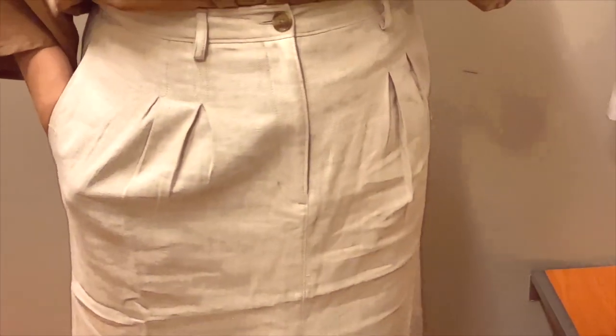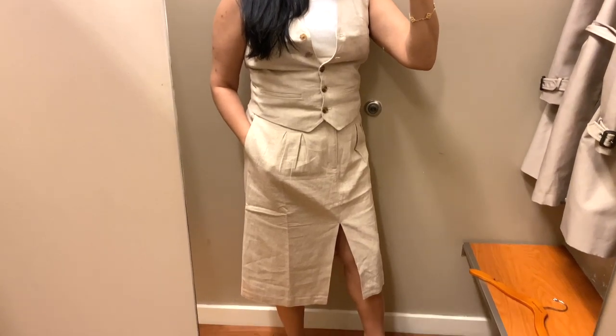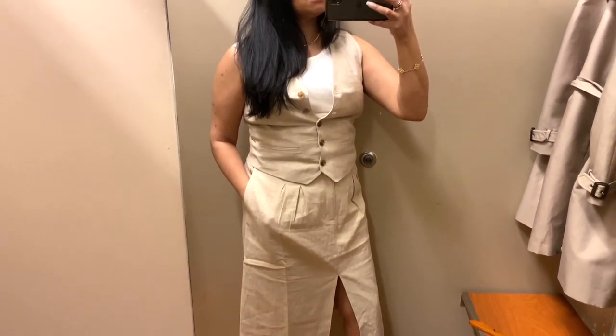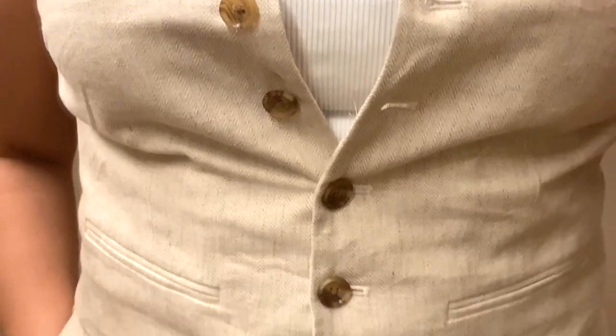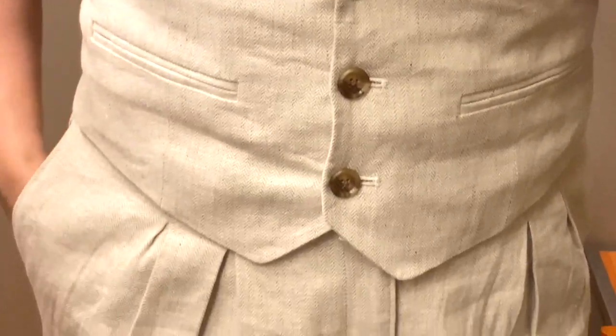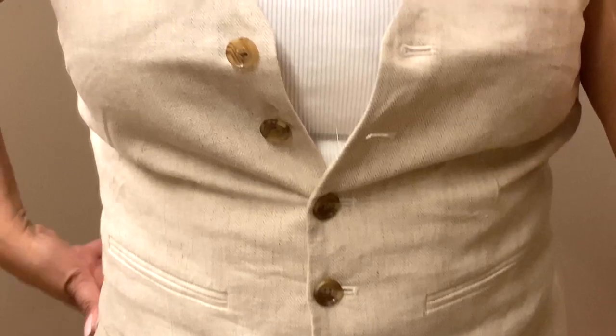Look at this skirt — I love the pleating on it. It's a linen material with functioning pockets, and I love the design of the split in the front. Oftentimes a skirt with this cut can be difficult to walk in or go up stairs, but the split allows more room to function. Paired with this vest, I think it is the absolute perfect pairing — I love how it looks with a tank top or t-shirt underneath. I also think this vest has magic powers because I love the way it makes my waist look snatched.